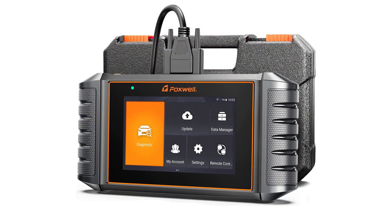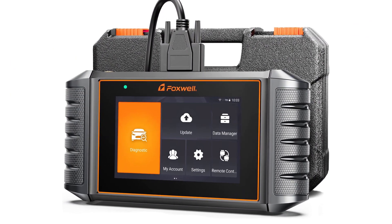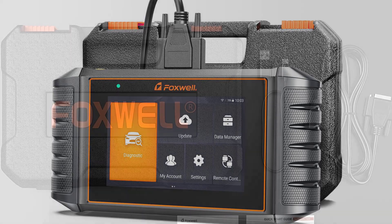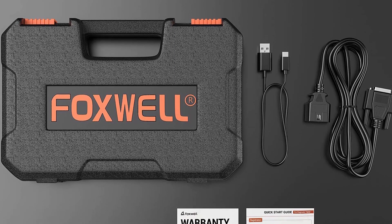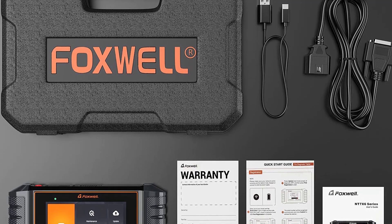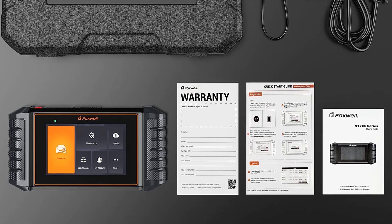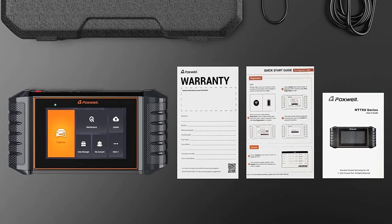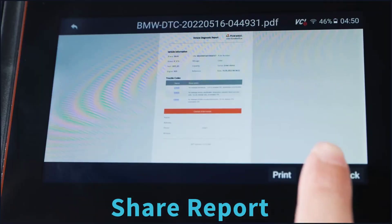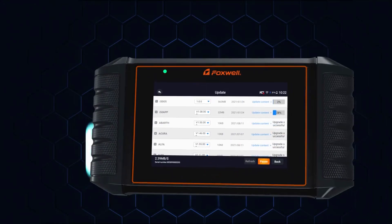The OBD2 scanner supports 9 different languages, more than 108-plus American, Asian, and European vehicle brands, and over 10,000-plus different vehicle types up to the newest models. With the latest auto VIN technology, it can one-click identify vehicle make, model, and year information to shorten the vehicle navigation process. The scanner provides one-click free lifetime updates, one-click battery health monitoring, DTC lookup online, and the latest vehicle model information on an ongoing basis. The code reader diagnostic scanner also allows you to install and uninstall software, and save and print data.